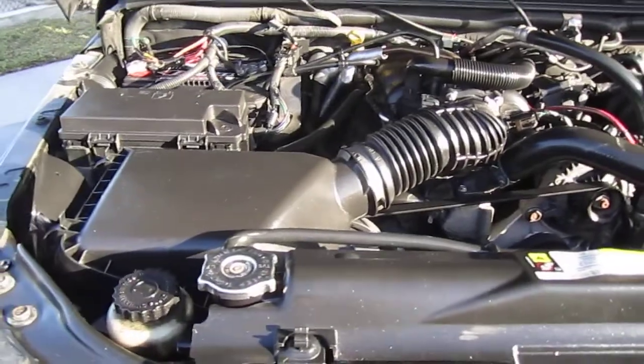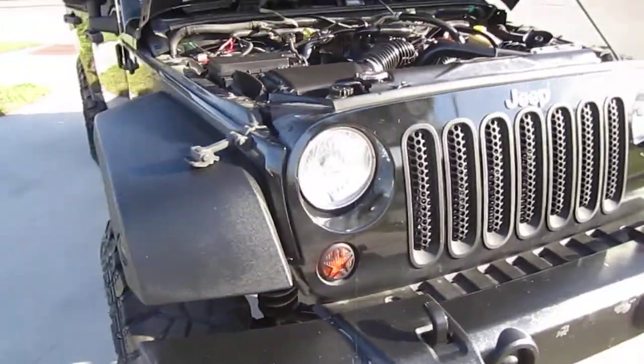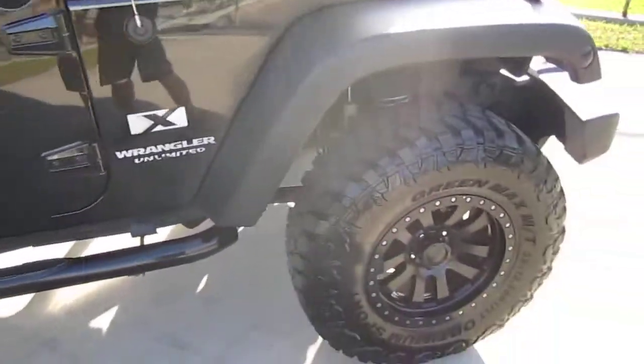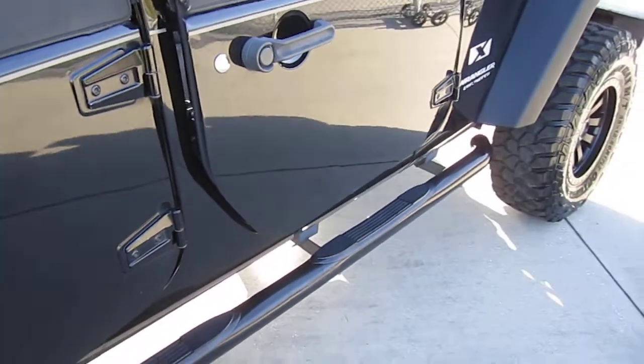Maintenance has been done from this second owner. Two-owner vehicle and up to date on maintenance. All the typical Jeep stuff has been done — if you're a Jeep fan, all the stuff you normally have to do to these engines has been done.